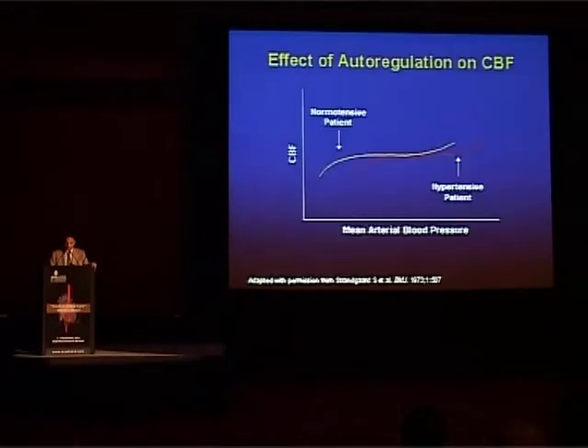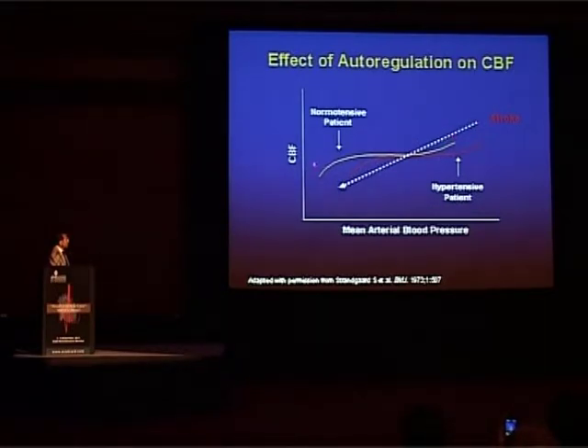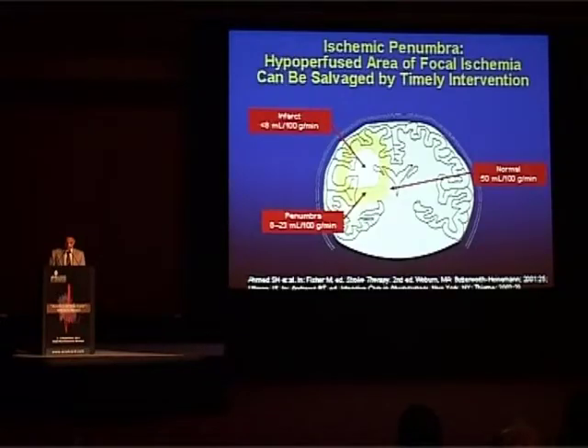This is a very important slide showing two curves. The yellow curve shows the relation of cerebral blood flow to mean arterial blood pressure, with a horizontal plateau representing autoregulation — despite a fall in blood pressure, cerebral blood flow is maintained. The red curve in a hypertensive patient is shifted to the right, making them more sensitive to lowering of blood pressure. But importantly, in stroke these curves are replaced by a straight line — there is no autoregulation and cerebral blood flow is directly dependent on mean arterial blood pressure. The penumbra is very sensitive to blood pressure reduction.